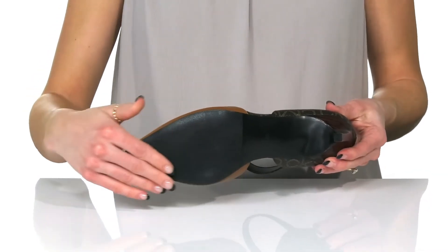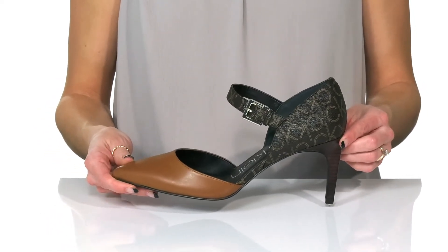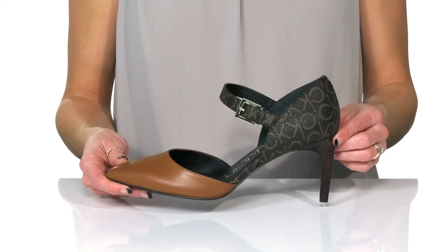Underneath, there is a flocked synthetic outsole that will help with traction. These will be great to wear at the office or even for date night.